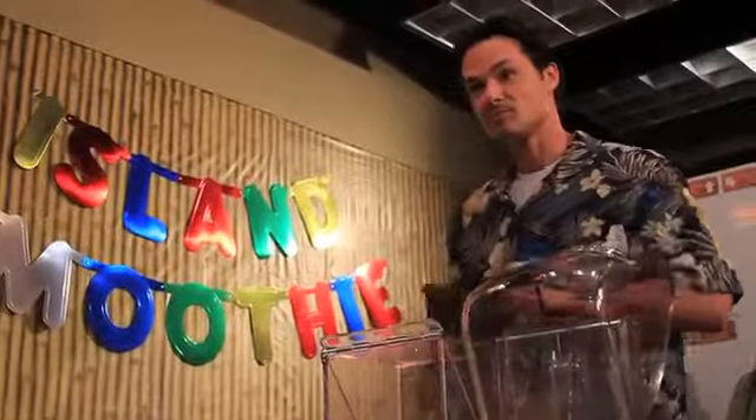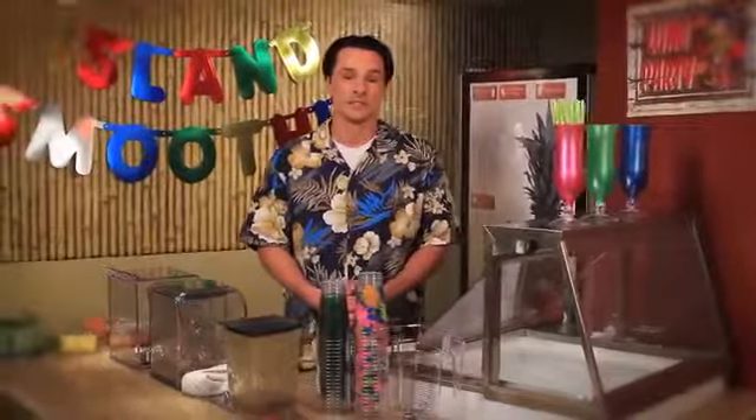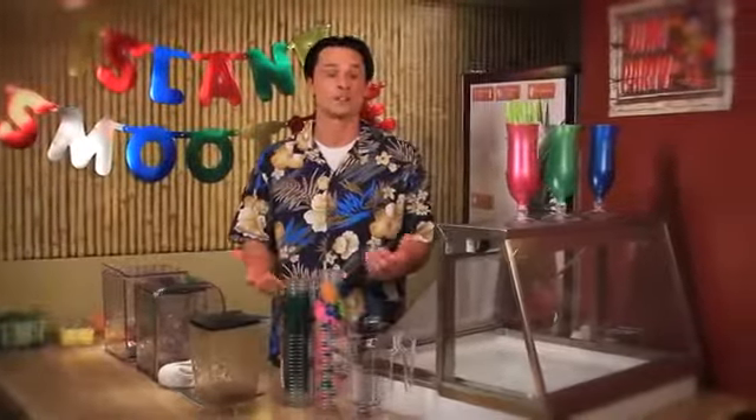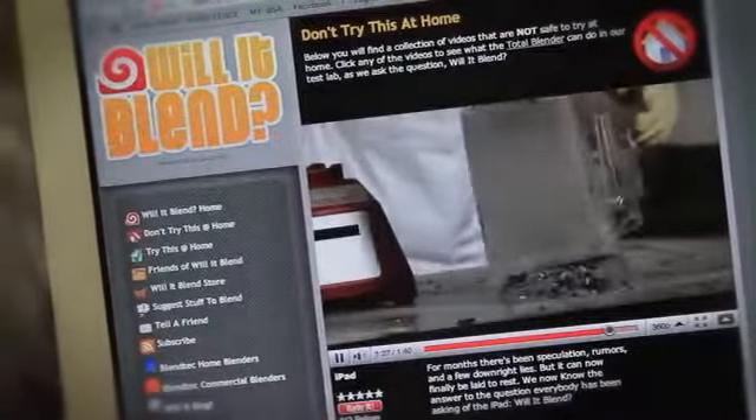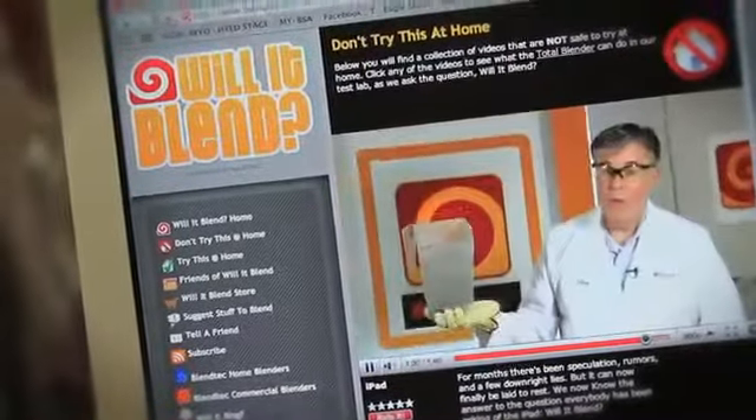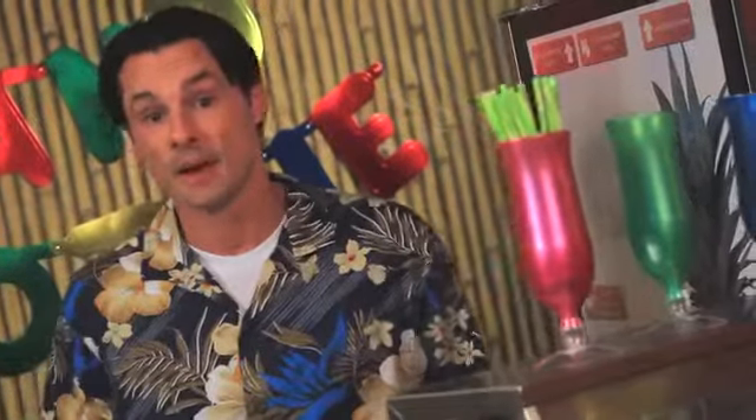While making my equipment decision, I happened to watch a show on the History Channel and saw what they call the world's strongest blender, and it was from Blendtec. I've seen the Blendtec 'Will It Blend' videos before where they blend up marbles and cell phones, but could their blenders really handle the day-to-day needs of my business?